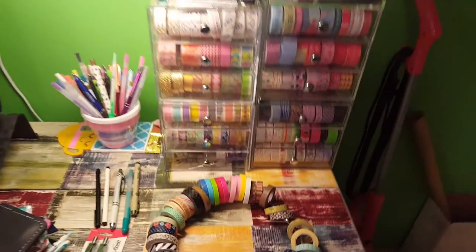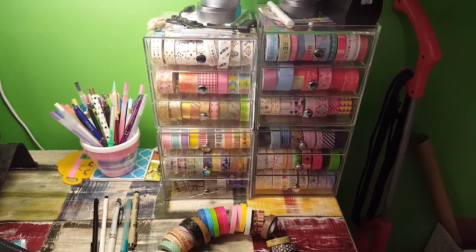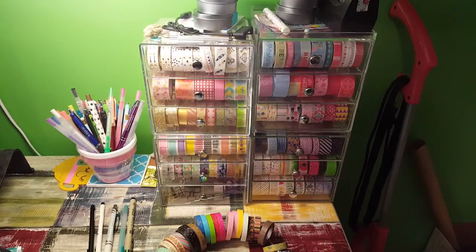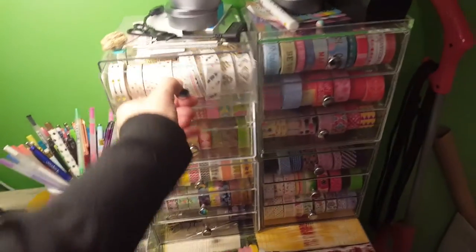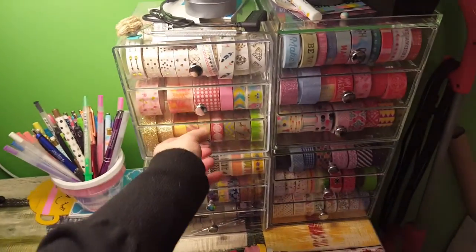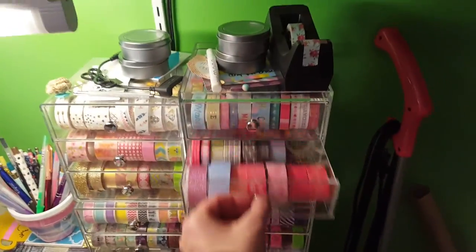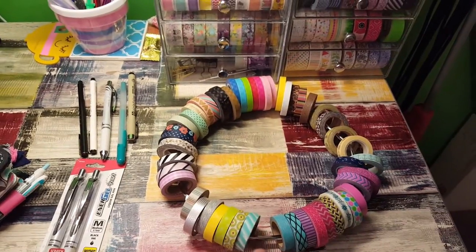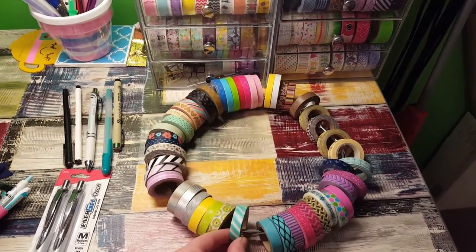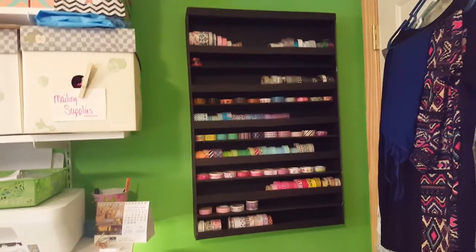Okay, I had to switch views and I'm going to have to do some actual editing with this video. These are my washi drawers — I have four of them, they are from Amazon, and they are all pretty much full. And then I have a washi ring from The Reset Girl, and these are all the narrow washi on here.